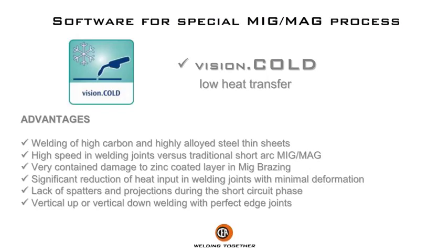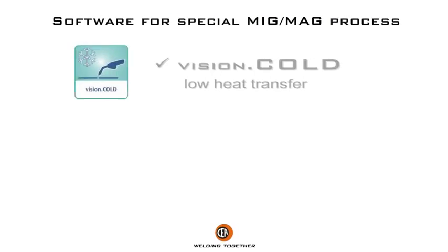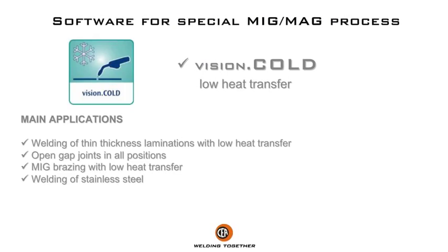Very contained damage to zinc coated layer in MIG brazing, significant reduction of heat input in welding joints with minimal deformation, lack of spatters and projections during the short circuit phase, vertical up or vertical down welding with perfect edge joints. Main applications: welding of thin thickness laminations with low heat transfer, open gap joints in all positions, MIG brazing with low heat transfer, and welding of stainless steel.